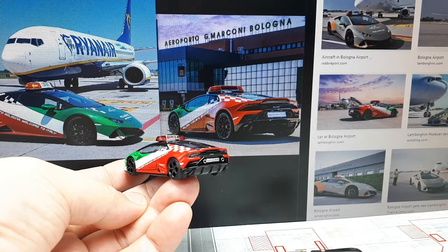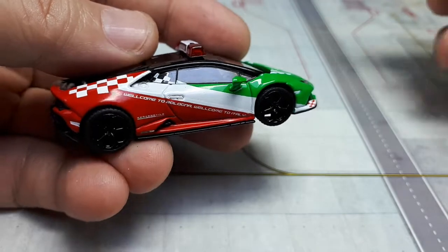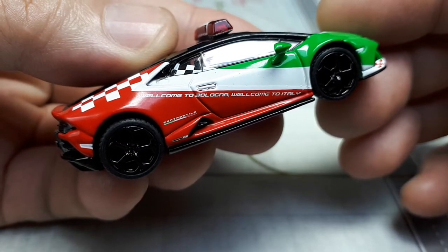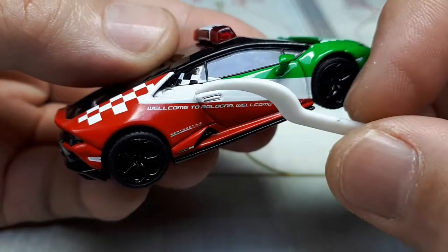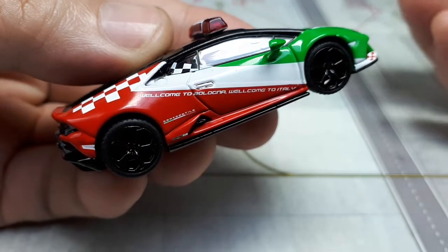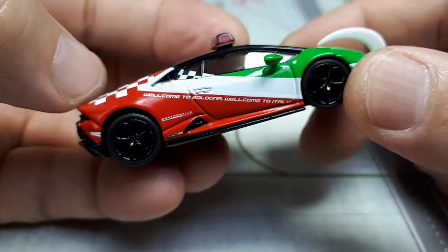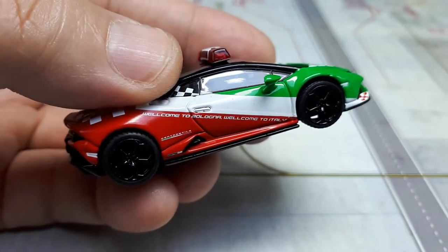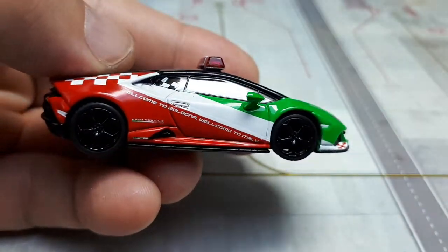You could have paused and figured out if it looks like those photographs. I bought this locally and my dealer actually told me this is an error car — can you find the error? Instead of 'Welcome to Bologna, Welcome to Italy,' it says 'Well come to Bologna, Well come to Italy.' I wouldn't be surprised if Mini GT goes back and redoes this with proper English. This stuff is made in China, so English is not their primary language.